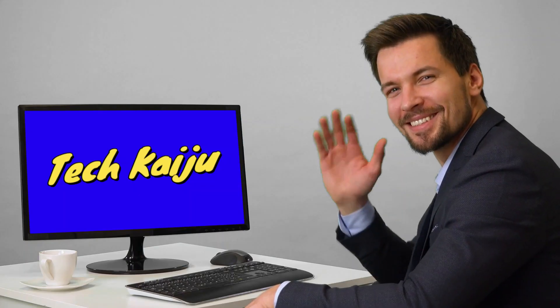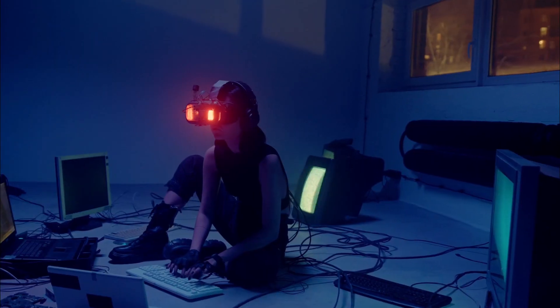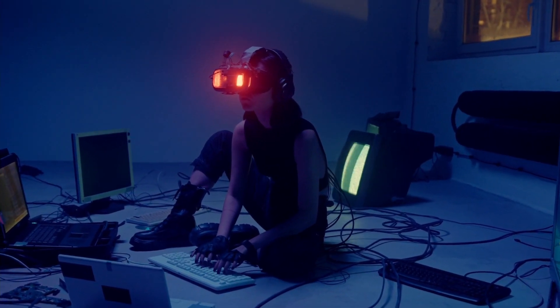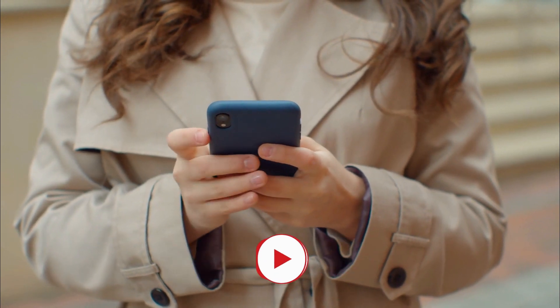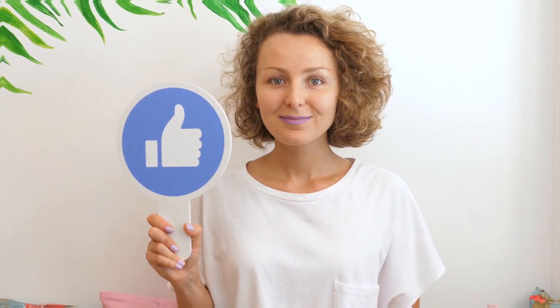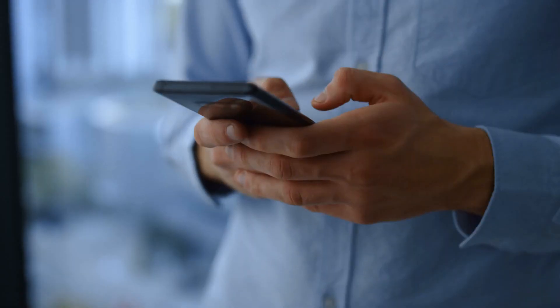Hello and welcome to Tech Kaiju, where we discuss the latest tech gadgets and inventions. Make sure to subscribe to this channel and don't forget to click the notification bell. Also please give this video a thumbs up, and if you ever have any concerns, questions, or opinions about the video, don't be shy — just leave a comment down below.